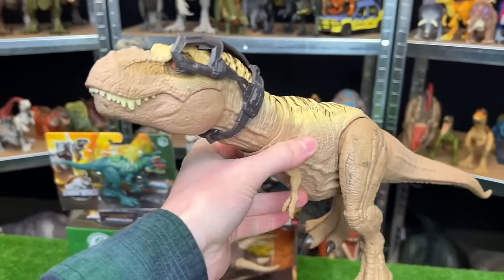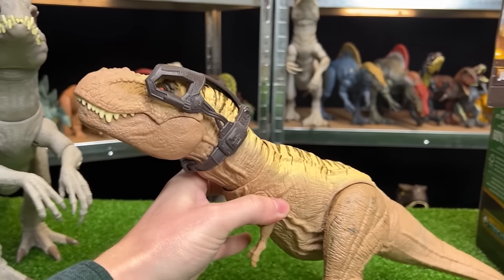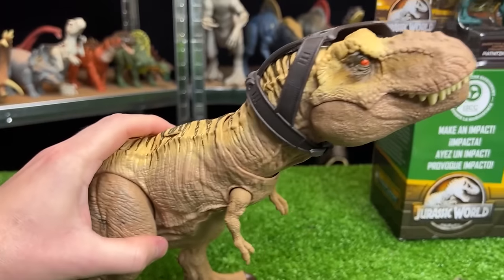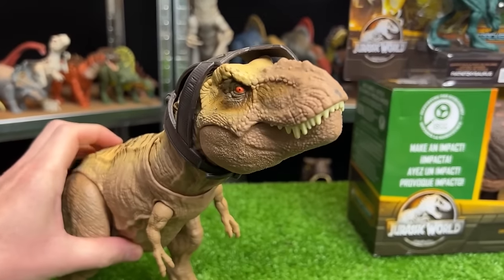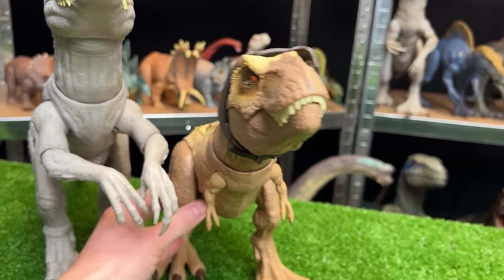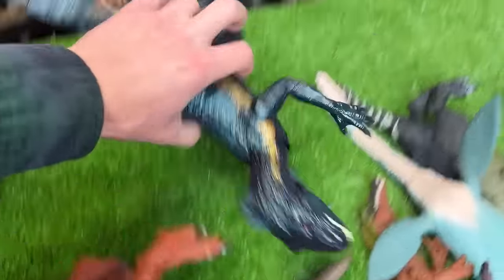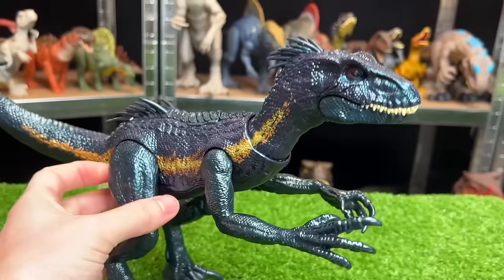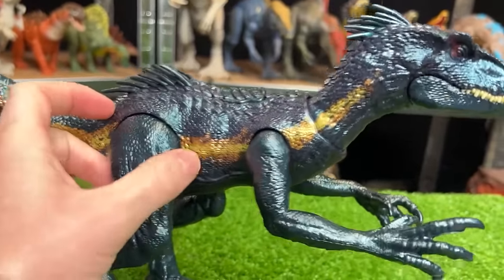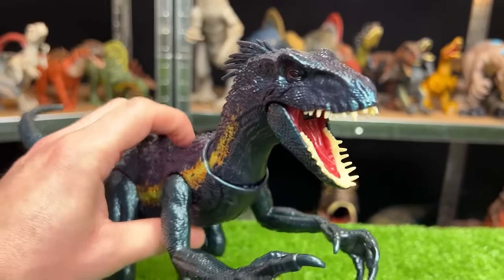Now let's grab the next biggest dinosaur — this Tyrannosaurus Rex. This is the Hunt and Chomp T-Rex. It's got pretty cool unique coloring, a headpiece, and a new attack feature. Next in size is probably this Endoraptor figure. This Dino Trackers Endoraptor has a reflective blue skin coloring along with its classic gold stripe, and it has a variety of attack buttons.